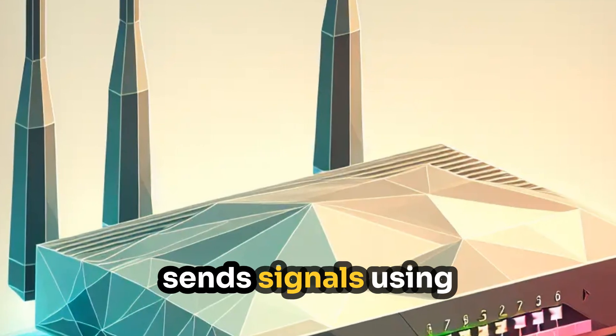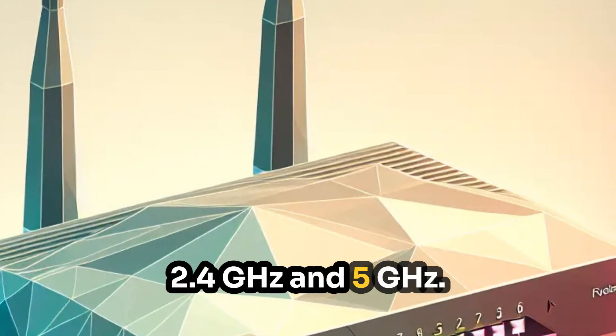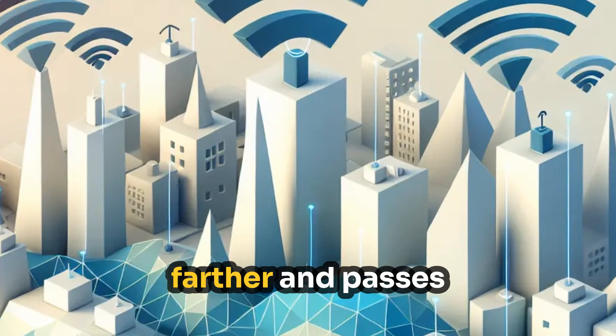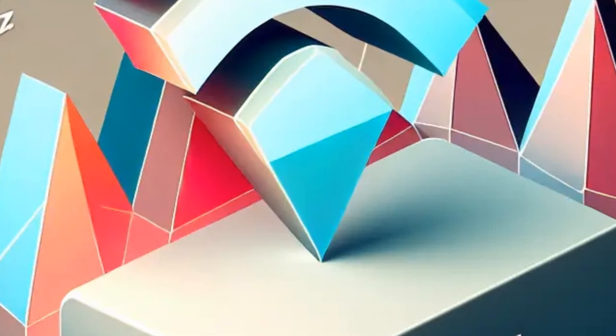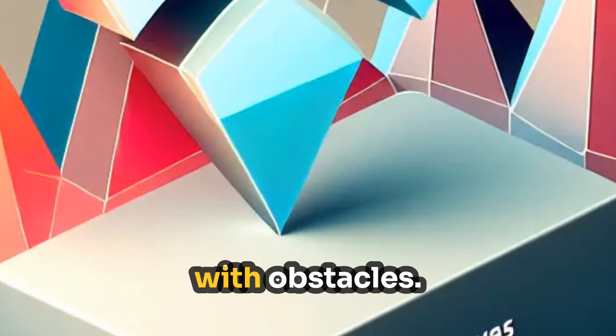Your Wi-Fi router sends signals using different frequency bands, typically 2.4 GHz and 5 GHz. The 2.4 GHz band travels farther and passes through walls better, but it's slower and more prone to interference. The 5 GHz band is faster, but has a shorter range and struggles with obstacles.